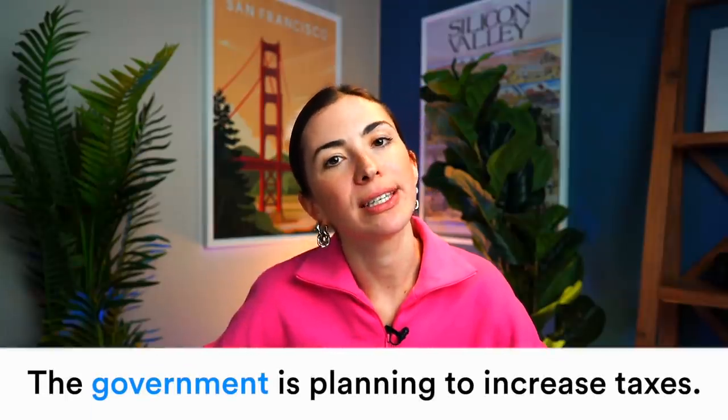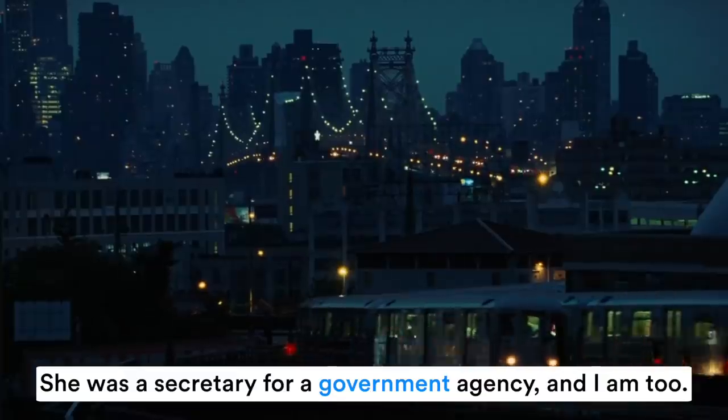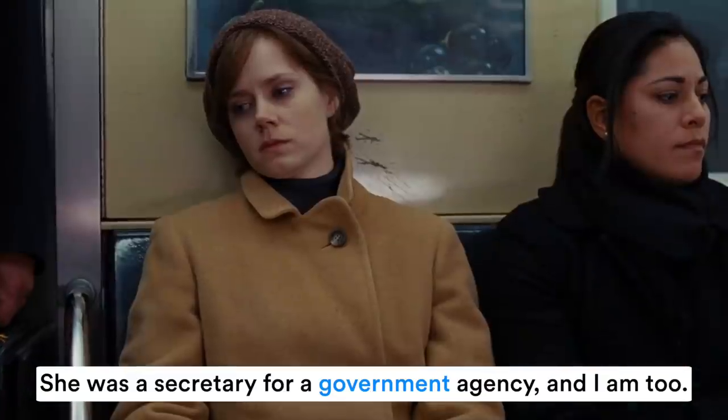Last but not least: 'government.' 'The government is planning to increase taxes.' Here we don't pronounce the N in the middle — 'government.' My explanation: too many consonants. 'Gov-ern-ment' would be too much; 'government' sounds okay. That's the way you pronounce this word. 'She was a secretary for a government agency — and I am too.'